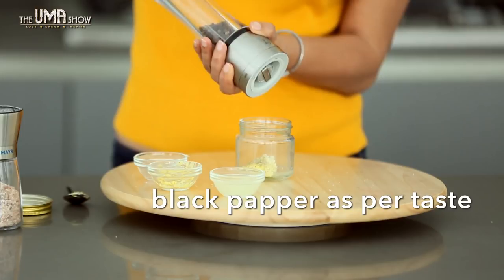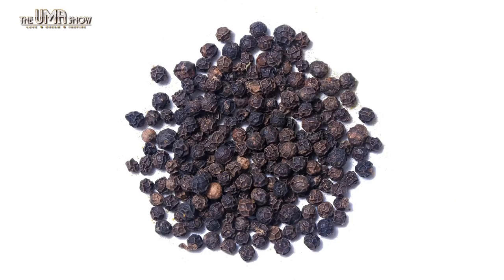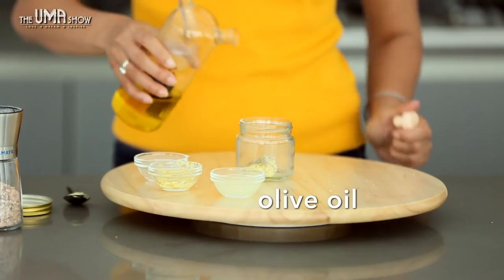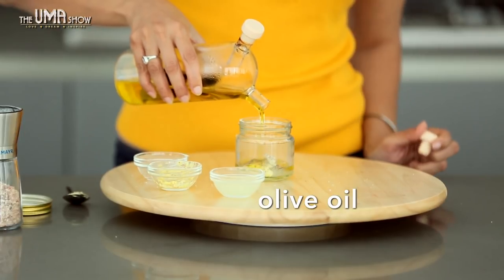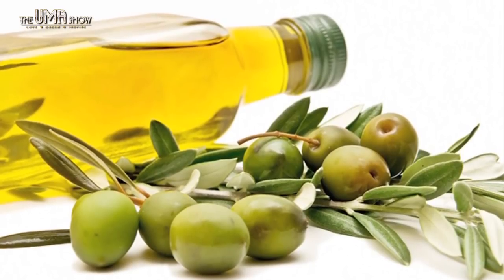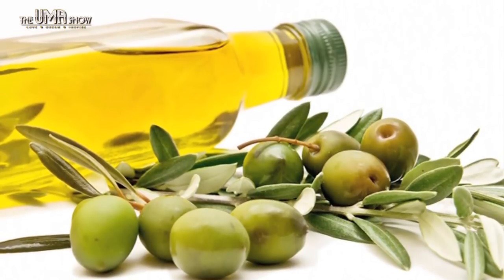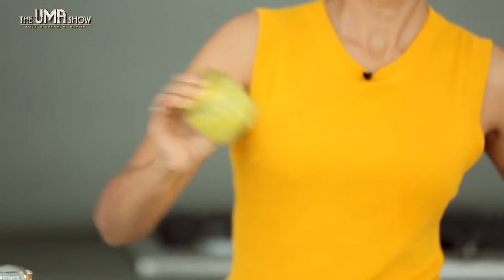Pepper: consumption of pepper increases hydrochloric acid secretion in the stomach, thereby facilitating digestion. Olive oil: I'm using extra virgin olive oil here, which contains a large amount of antioxidants, anti-inflammatory properties, and of course very good fats. And your salad dressing is ready.